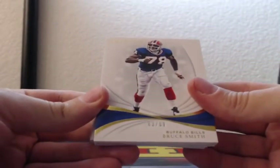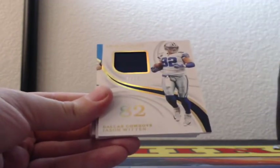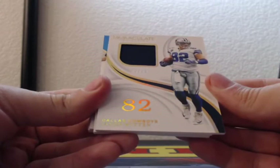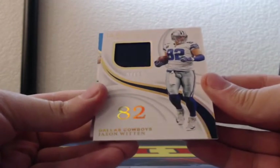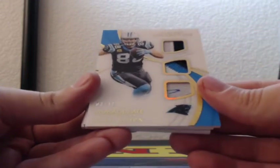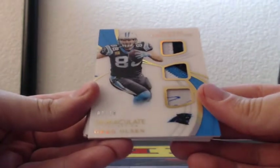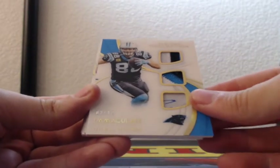Number 83 of 99, Bruce Smith for the Buffalo Bills, jersey chunk. Jersey chunk, number 7 of 82, Jason Witten, Dallas Cowboys — two-color, three-color, and two-color. Two out of ten, Greg Olsen, triple jersey player collection, Carolina Panthers.